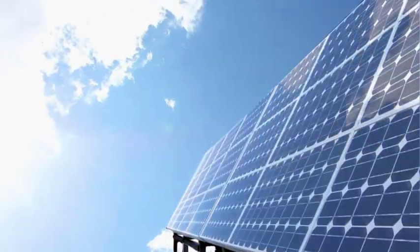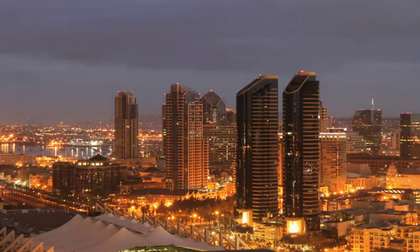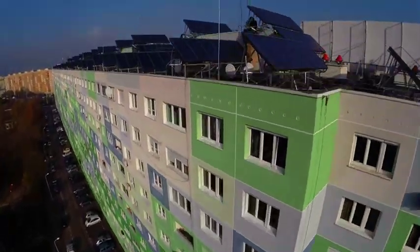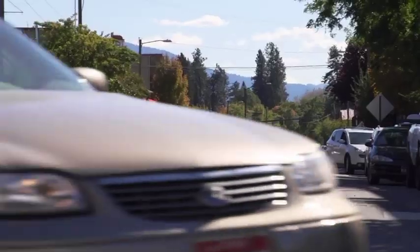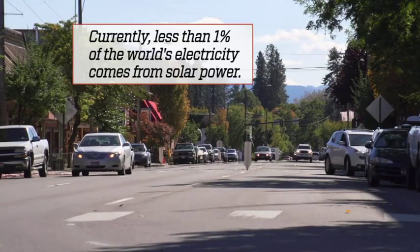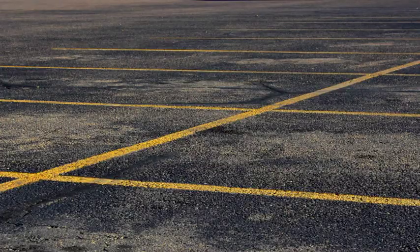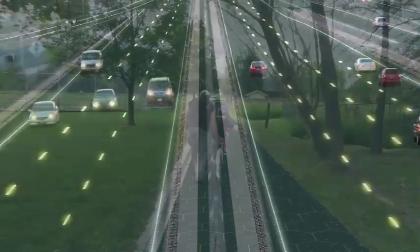Our sun is a huge ball of massive energy. And using solar panels, we can harness this power into electricity for residential, commercial, and industrial uses. Usually solar panels are installed on rooftops in places where they are exposed to a lot of direct sunlight. But what if, aside from rooftops, we used other open spaces for solar panels? Areas such as parking lots and roads. Imagine the huge potential for generating more energy.